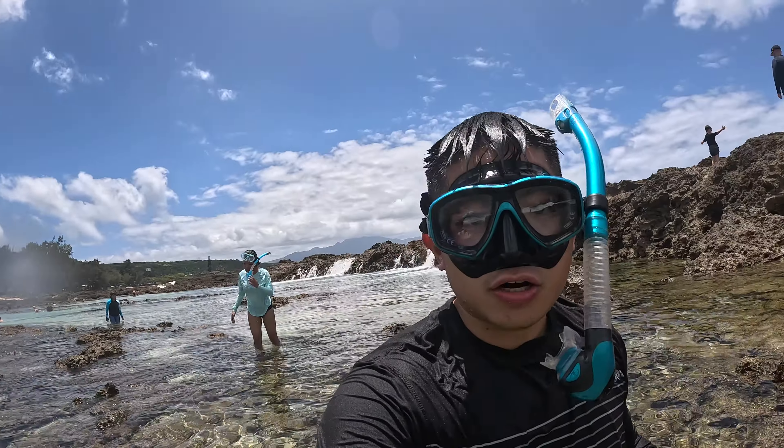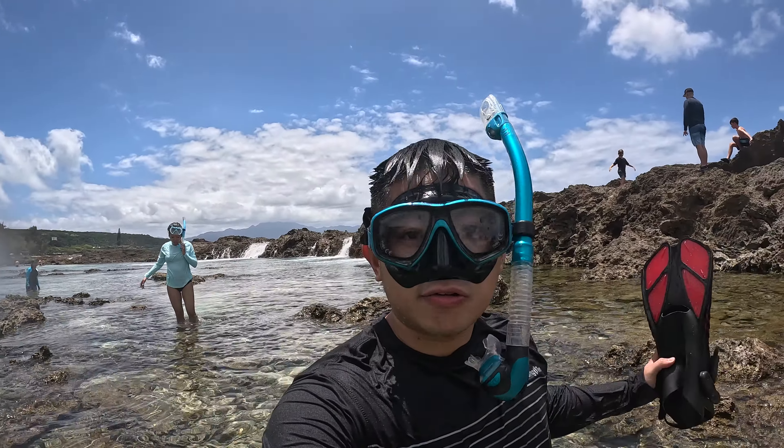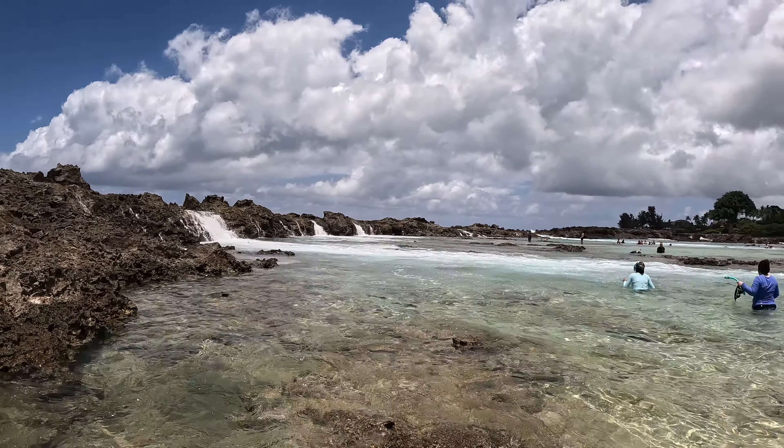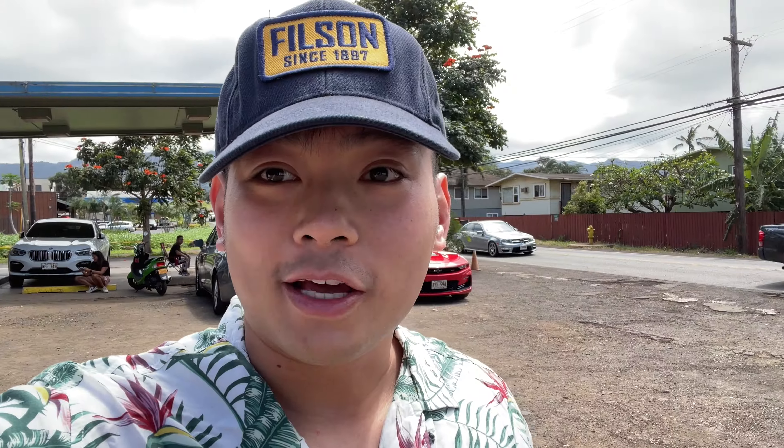At Shark's Cove it is covered by a big reef, so every time there's a big wave crashing in it looks like there's a waterfall in the ocean — it's really cool. We spent an hour and a half at Shark's Cove and now we've worked up an appetite.